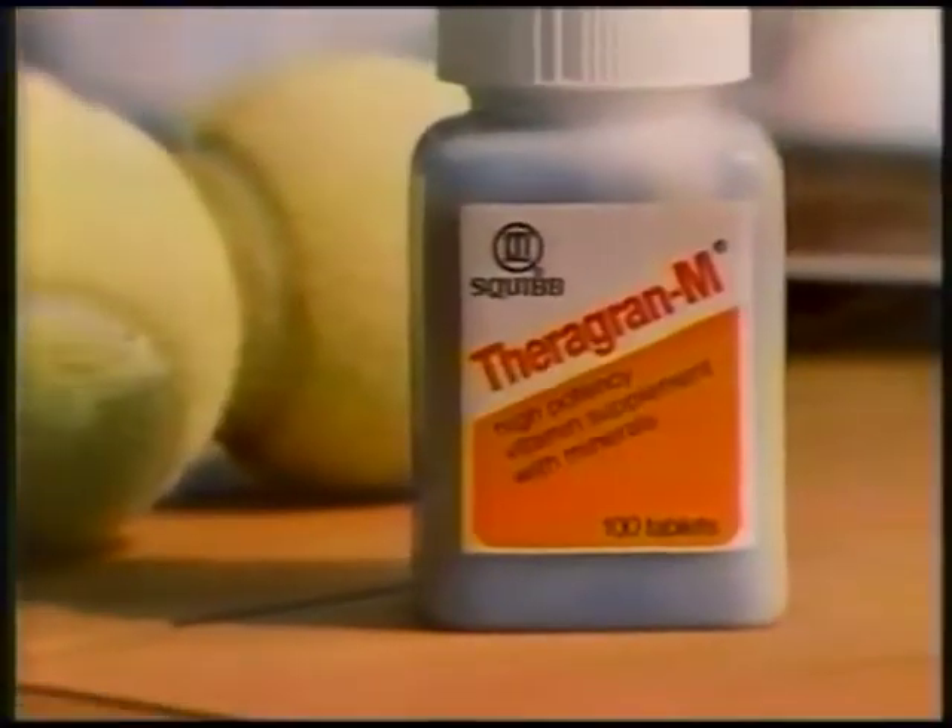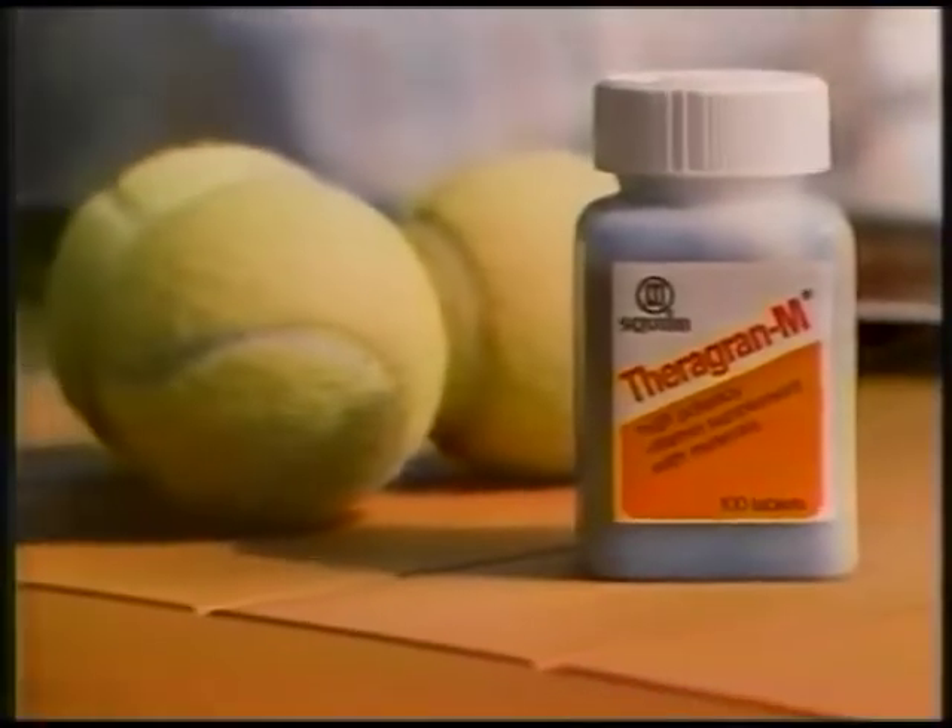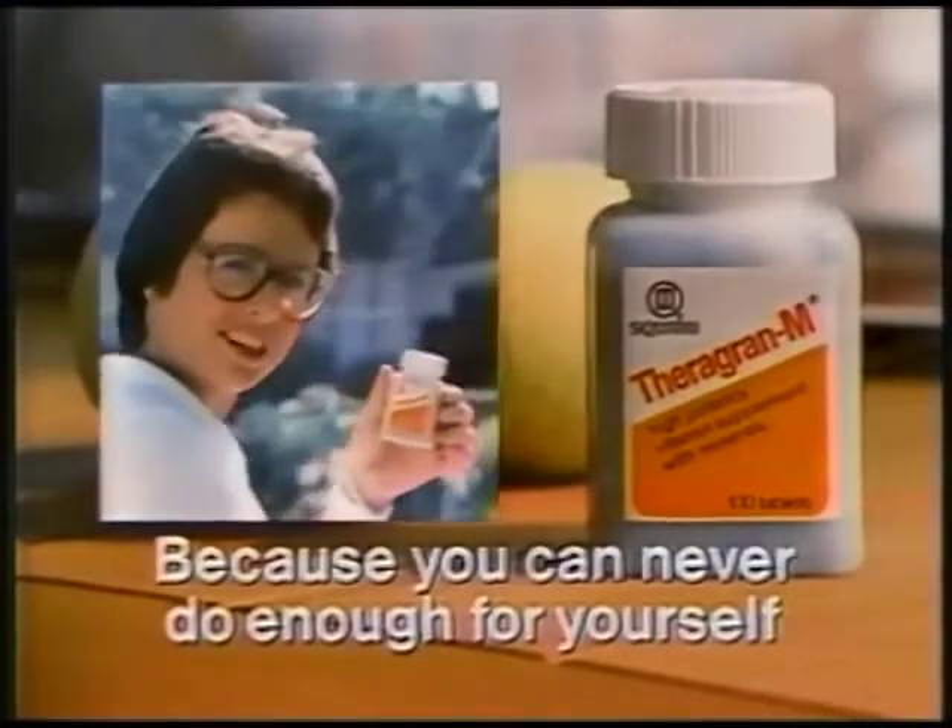Mom takes Theragran-M too. Don't forget your vitamins, Mom. High-potency Theragran-M with minerals from Squibb — because you can never do enough for yourself.